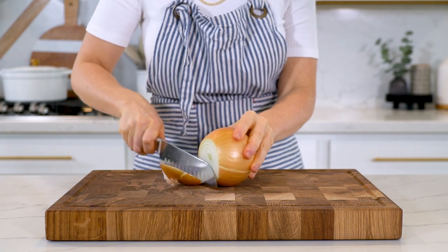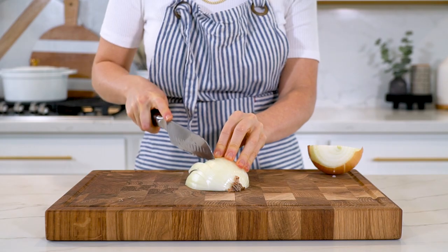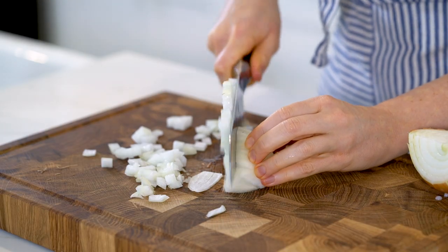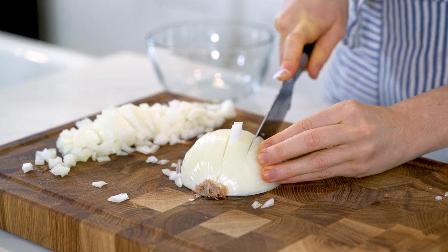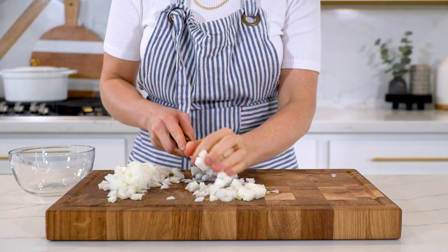Let's head to the kitchen and get started! First, let's chop all the vegetables, starting with one yellow onion. Onions contain a compound called quercetin, which may help fight certain cancers and protect against heart disease. Onions are also high in sulfur, which supports your body's natural detox pathways.